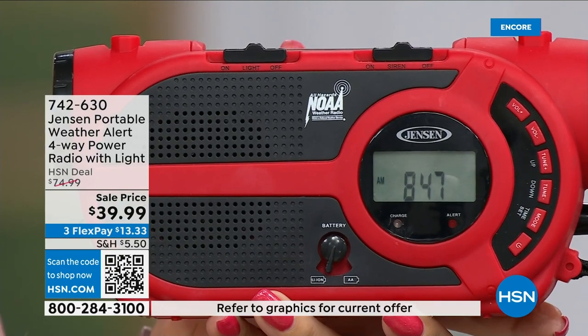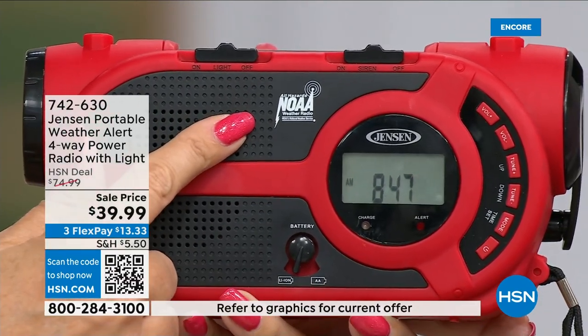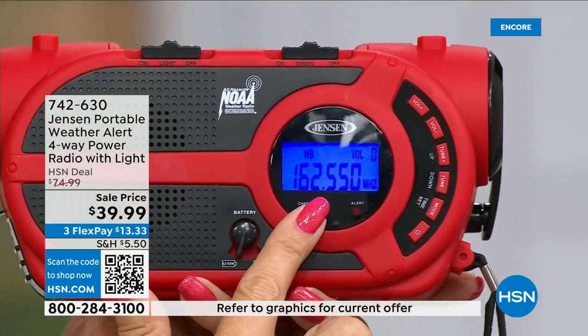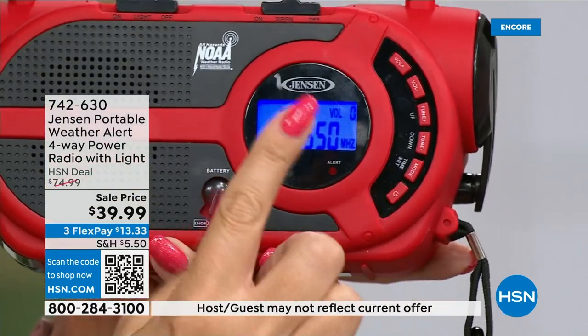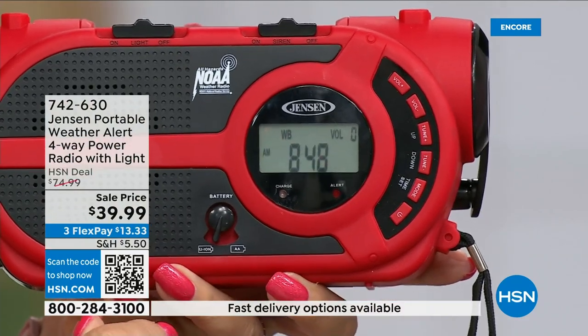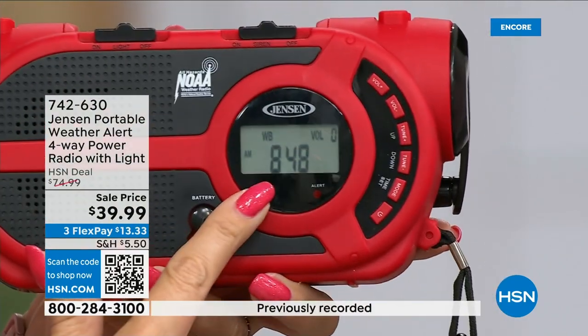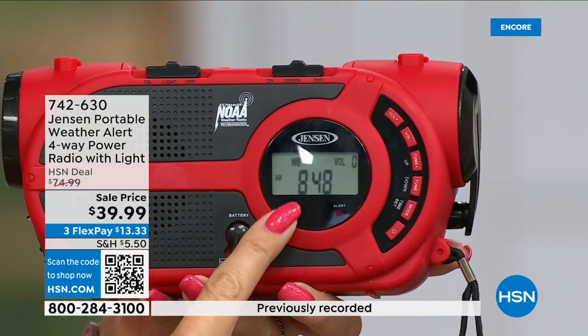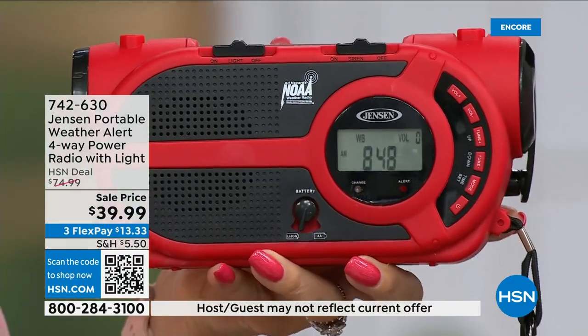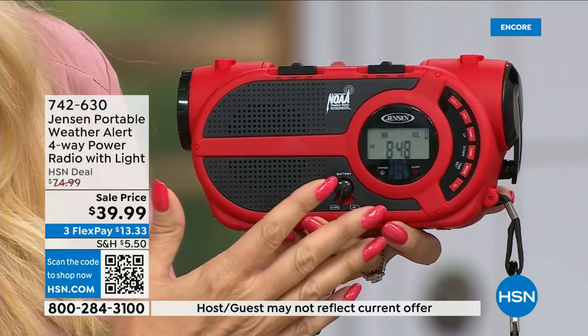NOAA tells you around the clock what's happening and if you need to get out. There's a standby mode — completely silent at night — and when you put it in standby you just get NOAA notifications. It will come on clearly, speak to you, and a little siren will sound to potentially wake you up at night. That's a really cool feature. You're also getting a super powerful built-in LED flashlight — if the power goes out you have a light source in your home.